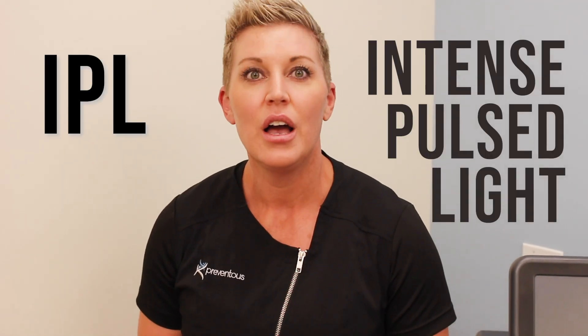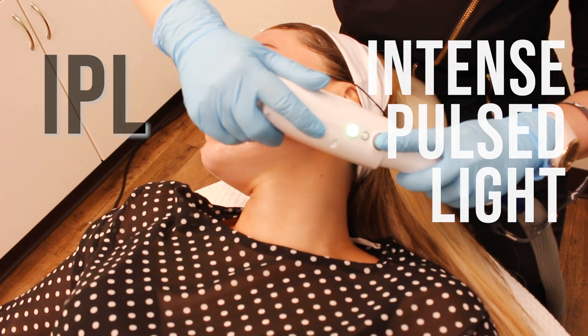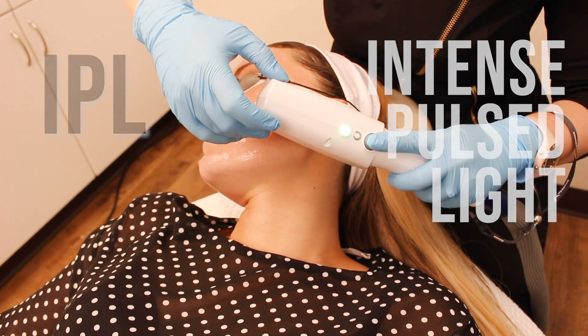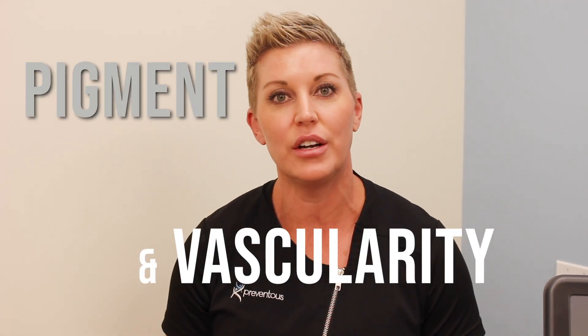We can clean this up with a treatment called IPL. IPL stands for intense pulse light. It is a broadband laser, and it's nice because it has multiple wavelengths that get passed through the skin tissue, and it solely targets pigment and vascularity.